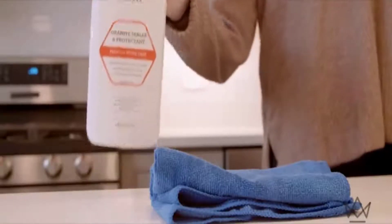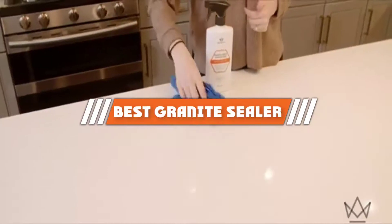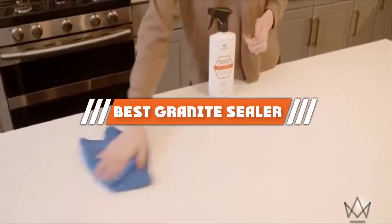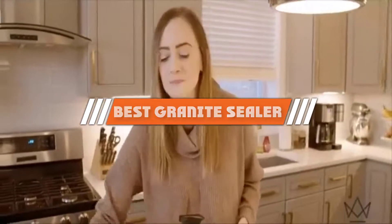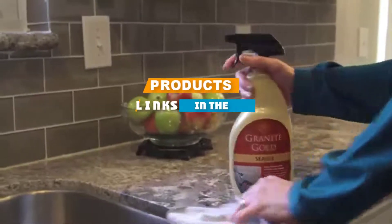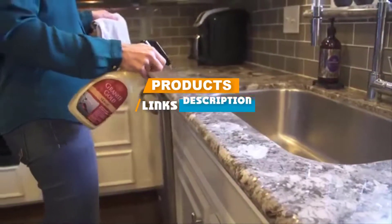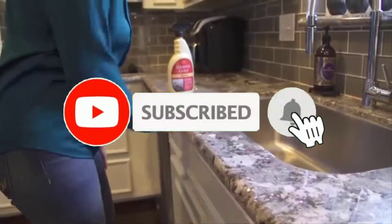Hello guys, in today's video we are going to present you the top 5 best granite sealers available on the market today. We made this list based on our personal preference, rated by features, prices, quality, durability, and reputation of the manufacturers. Check out the description to find out prices and more information — we have included the links below. If you're new to our channel, please subscribe and hit the bell button for daily video notifications.